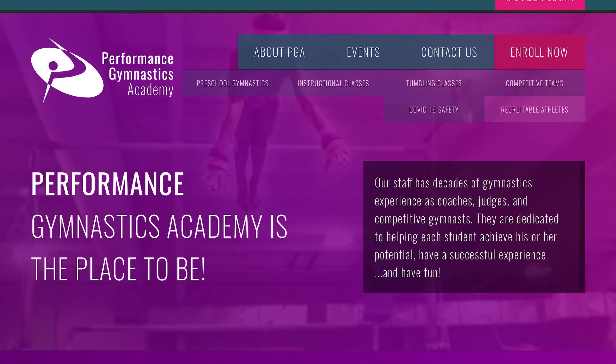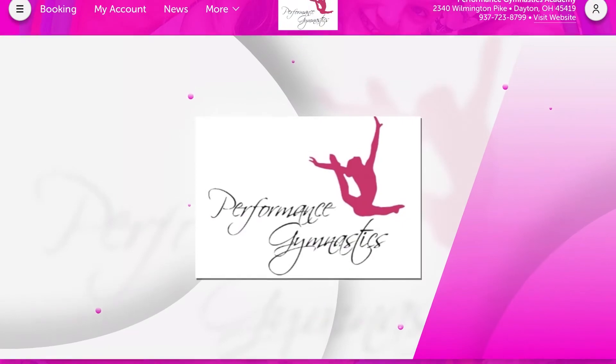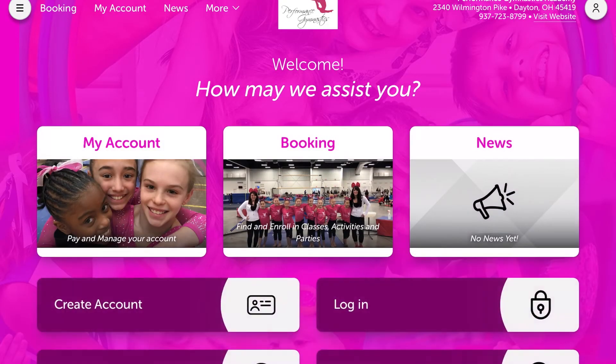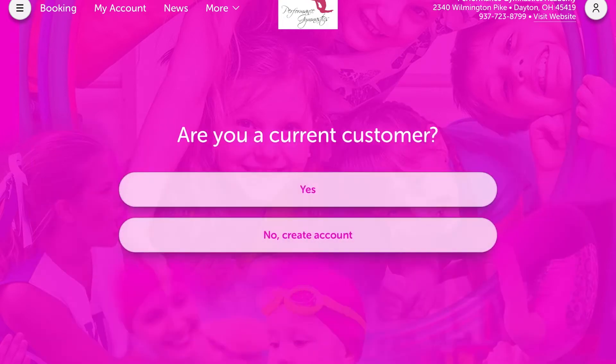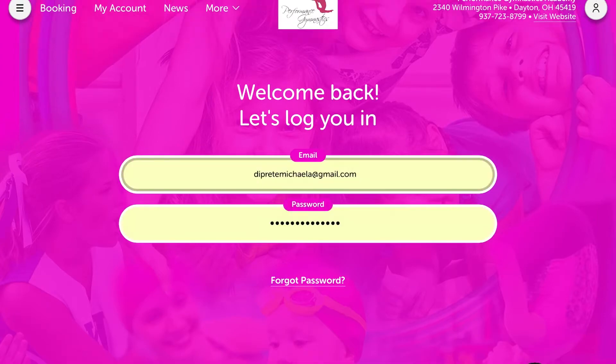To access our skill tracking, go to performancegymnastics.com, click Member Login, and it'll bring you to our homepage. From here, go to Login, and if you're a current customer, put in your email and your password.